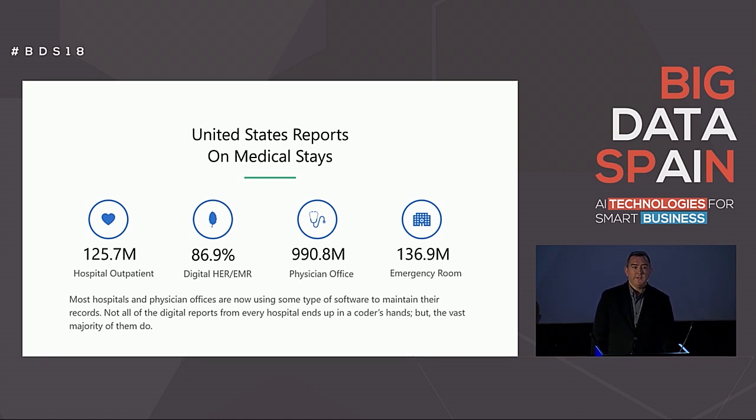From the Center for Disease Control, reports on how the visits are made is quite alarming. Billions of visits by patients in the U.S. alone are made. The main visits are done on an outpatient basis by visiting the hospital or the physician's office. However, emergency room visits make up millions of visits also. It's interesting to note that for the most part, United States medical facilities use some type of software to manage their patient records, and a lot of those medical records end up in the hands of a coder.